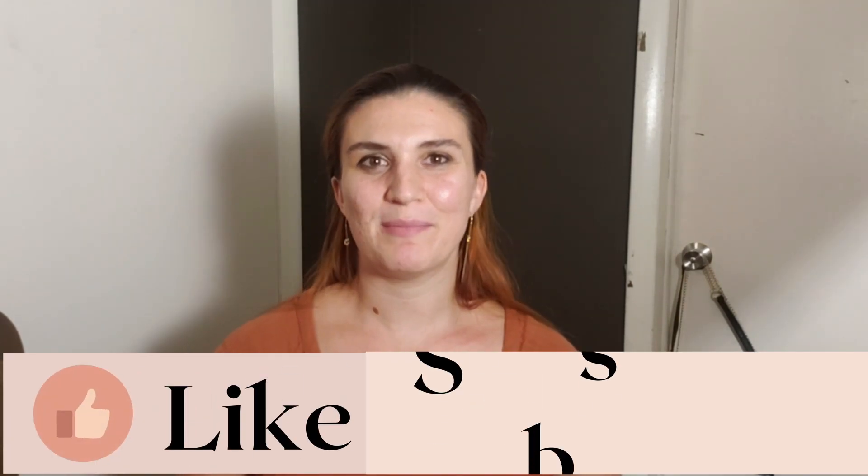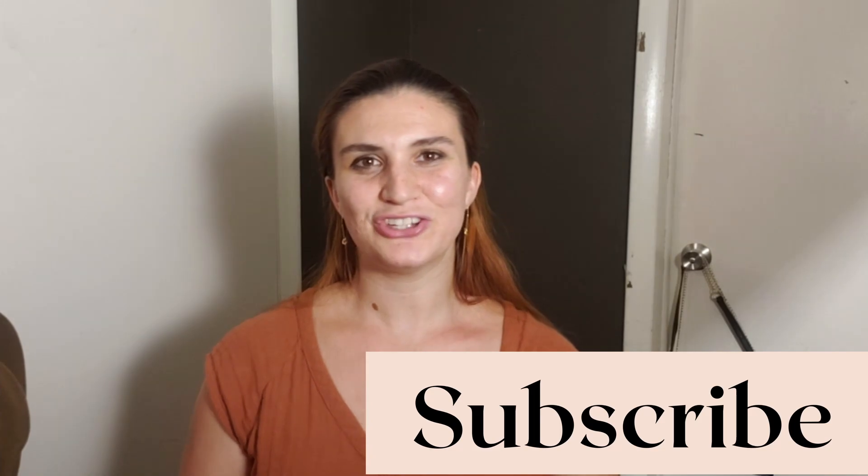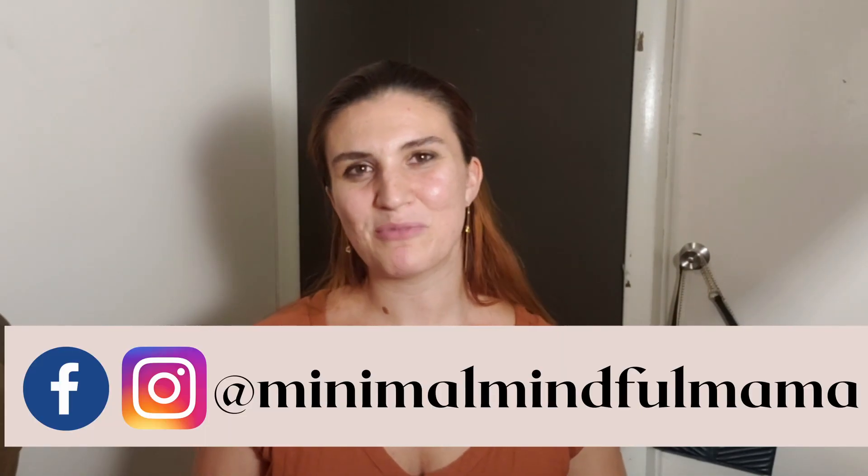Those are my favorite easy style tips for always looking put together. If you enjoyed these tips, please like the video and subscribe to my channel — hit the bell button to get notified every time I upload. I love sharing about minimalism, motherhood, sustainable living, and intentional living. You can also find me on Facebook and Instagram at Minimal Mindful Mama. Comment below and let me know which style tip was your favorite or most helpful. Thank you so much for watching — happy styling!